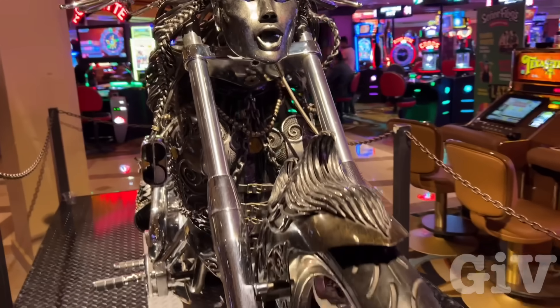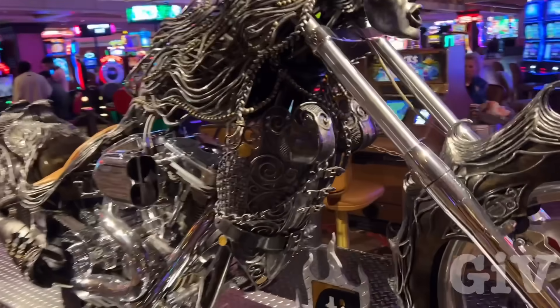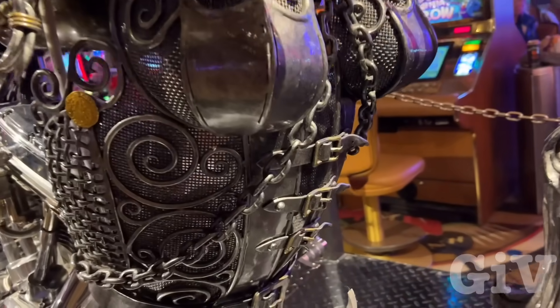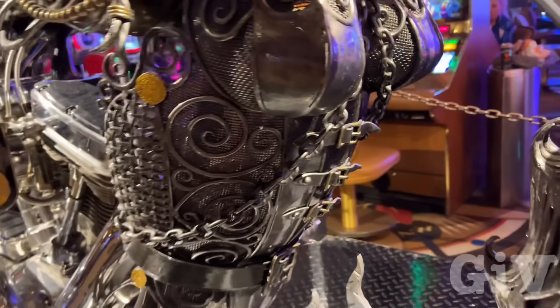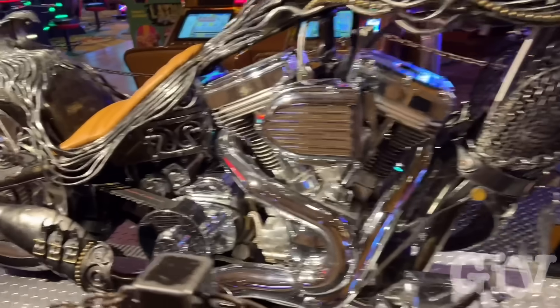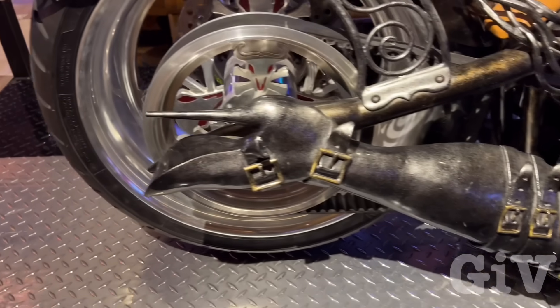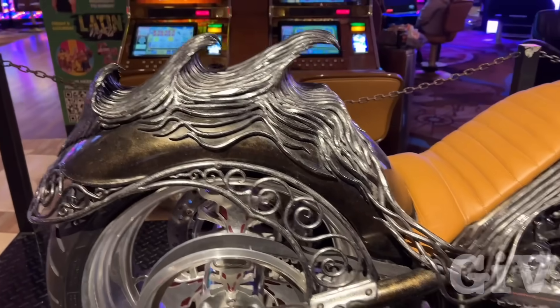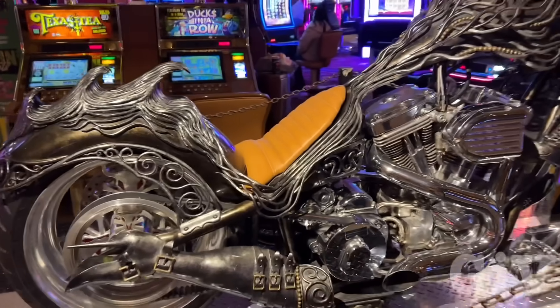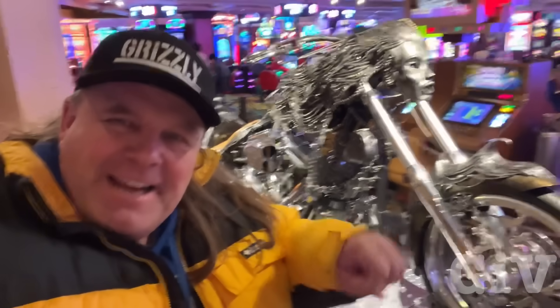Look at this unique motorcycle here at the Treasure Island Casino. Like a corset. And then here you see the boots, the high heels. I would ride that bike. Yes, I would. I can see myself riding it.